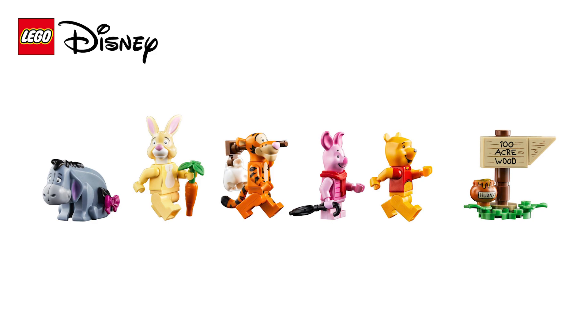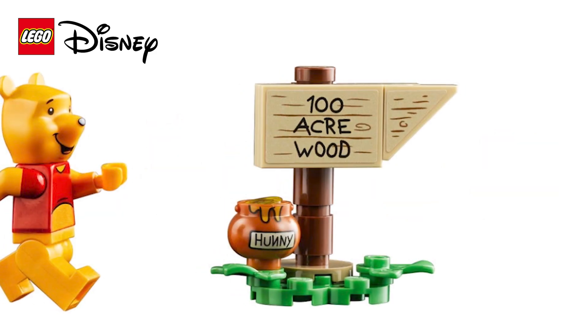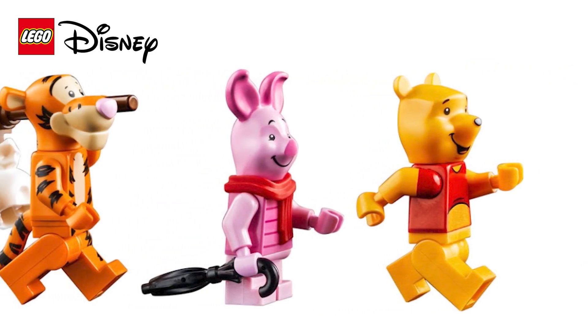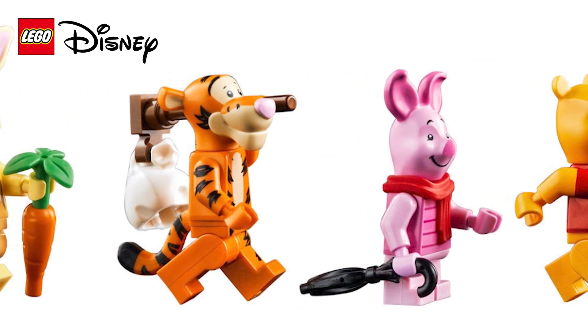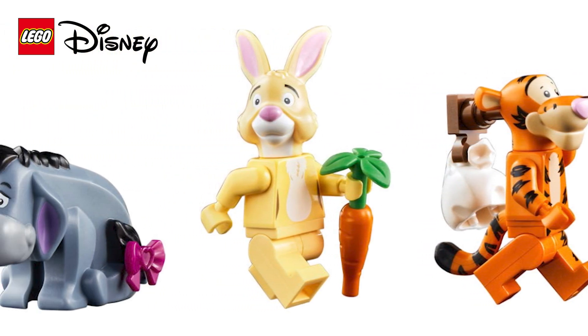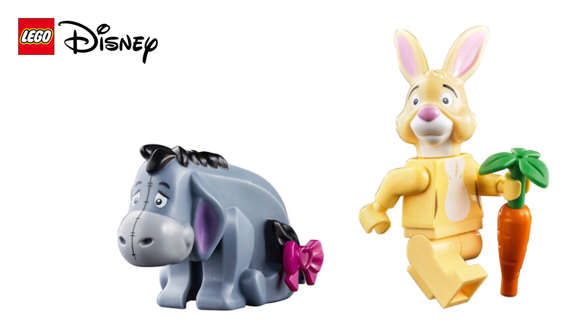Each of the characters has its own accessory: Winnie the Pooh has a red balloon, Piglet has his scarf and umbrella, Tigger has a bag on a stick — or I think you might call it a bindle in the US. Rabbit has his carrots, and Eeyore has a bow, commonly found on the Lego Friends characters.